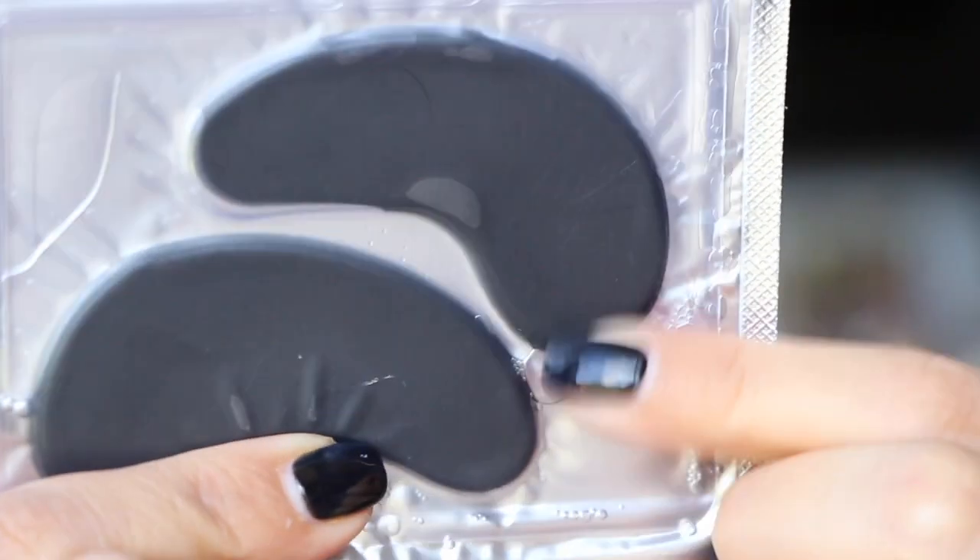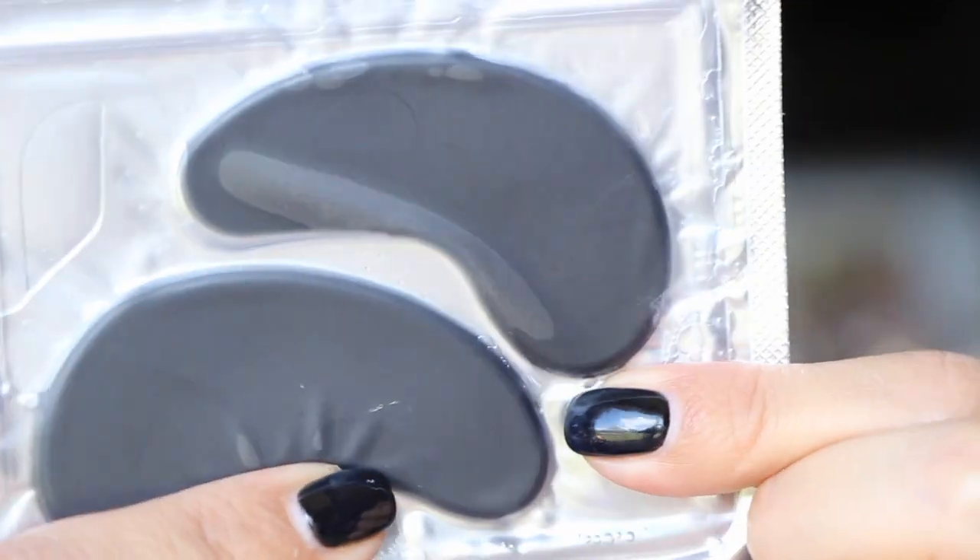The packaging says 'Late nights, too many cheeky wines and carb delights — leave the evidence of late nights behind and pop on our activated charcoal eye mask to de-puff, detox, and get back to your shiny gorgeous self.' There's a lot of fluid inside these things; hopefully the patches will stay on and not slide off.